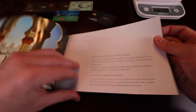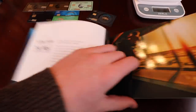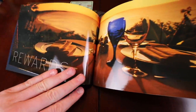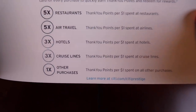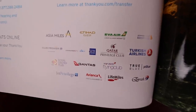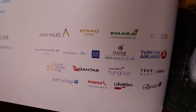Save while traveling — enjoy your $250 travel credit, no foreign transaction fees, global entry, TSA pre-check, airport lounge access, travel with rewards. These are the multipliers on the card: 5x restaurants, 5x air travel, 3x hotels, 3x cruise lines, 1x everything else. These are all the transfer partners that Citibank is partnered with, where you can transfer your points out to.